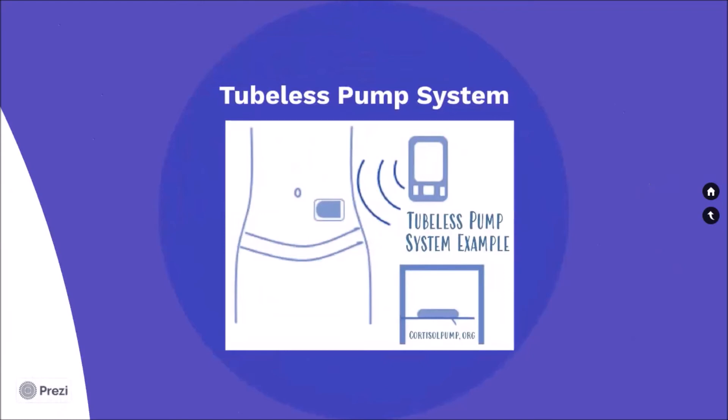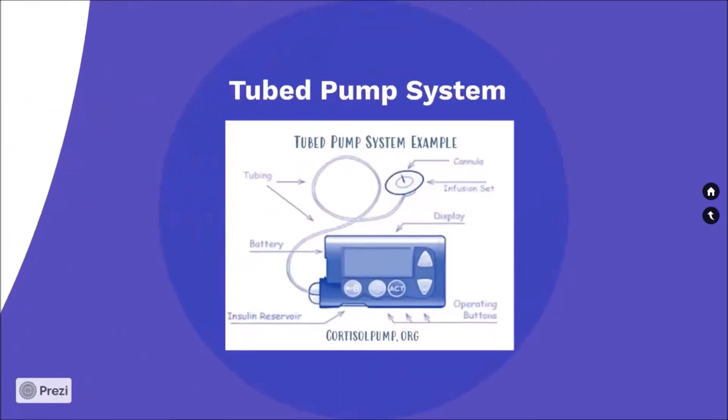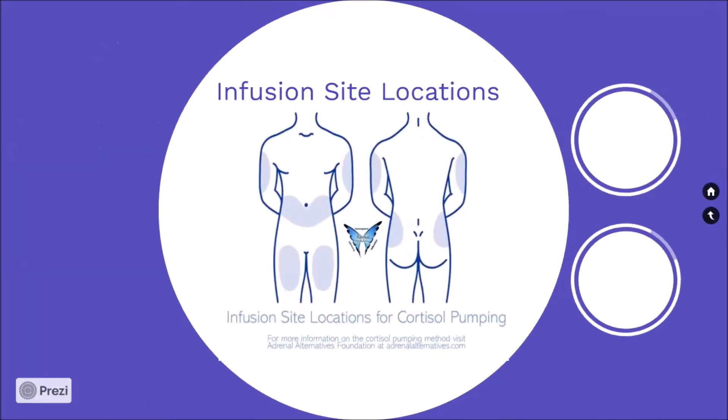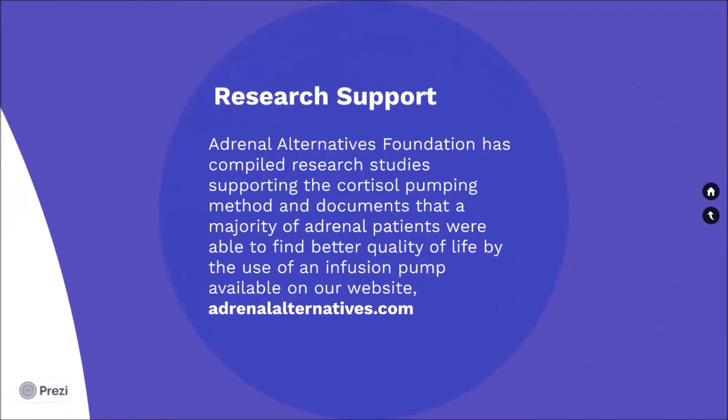Here is an example of a tubeless pump system. Here is an example of infusion site locations for cortisol pumping. For more information on the cortisol pumping method, visit Adrenal Alternatives Foundation at adrenalalternatives.com. Adrenal Alternatives Foundation has compiled research studies supporting the cortisol pumping method and documents that a majority of adrenal patients were able to find better quality of life by the use of an infusion pump, available on our website at adrenalalternatives.com.